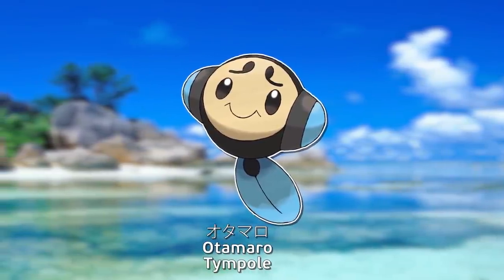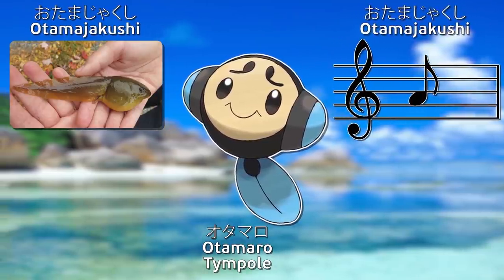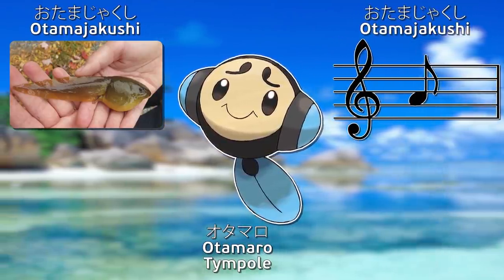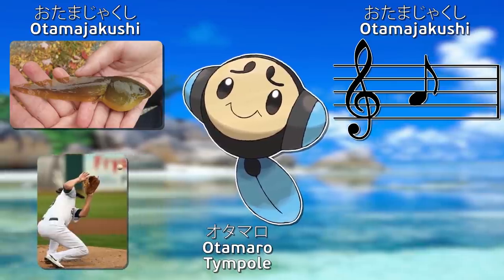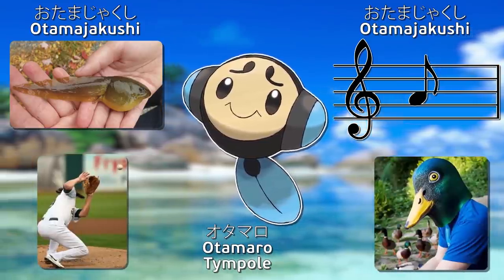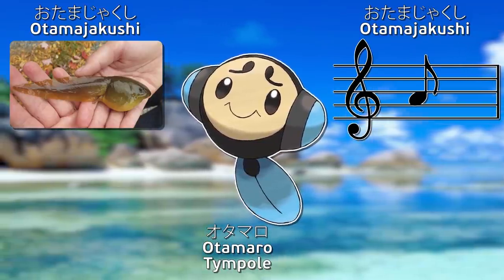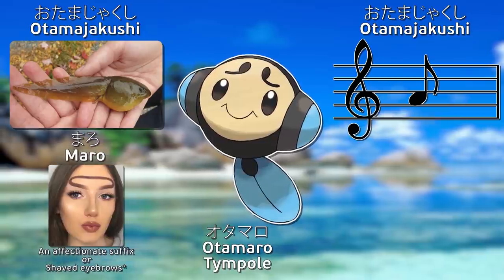Otamaro is a combination of the word that means tadpole and musical notes — they have one word for both. It's similar to how in English we have 'duck' meaning to bend over, and 'duck' as in the bird. They have one word, and it's tadpole or musical note. Anyway, that one word is then combined with the suffix for shaved eyebrows.